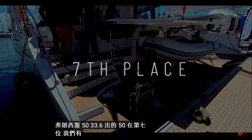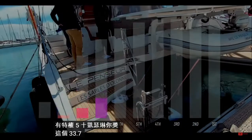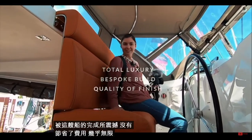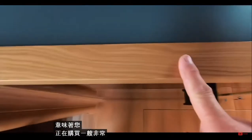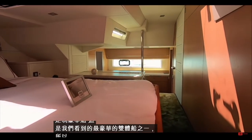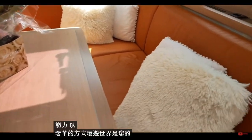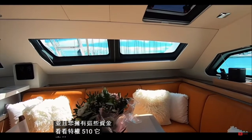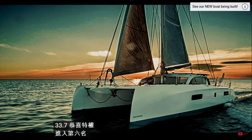In seventh place we have the first of the chic French designers — the Privilege 510 catamaran. You awarded this 33.7. I was absolutely blown away by the finish of this boat; no expense spared, it is absolutely stunning. The ability to customize this boat almost infinitely means you are buying a very well-built, bespoke, and luxurious boat. If chic French design and the ability to cruise the world in abject luxury is your idea of retirement, take a look at the Privilege 510 — 33.7. Congratulations Privilege.